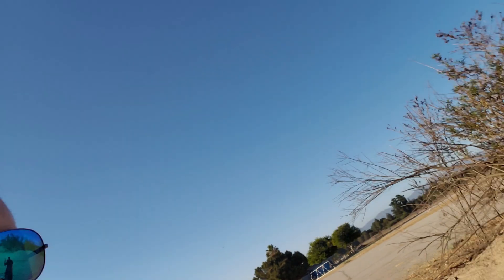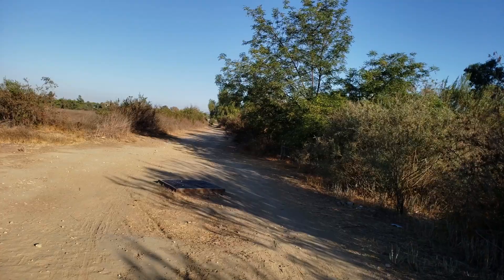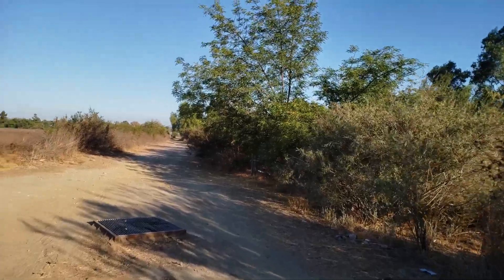I'm walking down the trail, you can see the drone behind me — it's actively tracking and I'm not doing anything. We're approaching this tree right here.